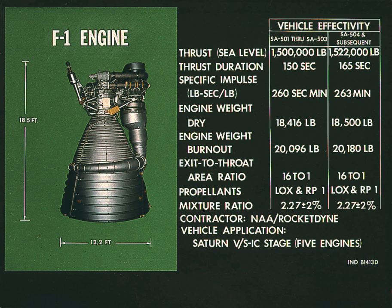During static test firing, the kerosene-based RP-1 fuel left hydrocarbon deposits and vapors in the engine post-test firing. These had to be removed from the engine to avoid problems during engine handling and future firing.